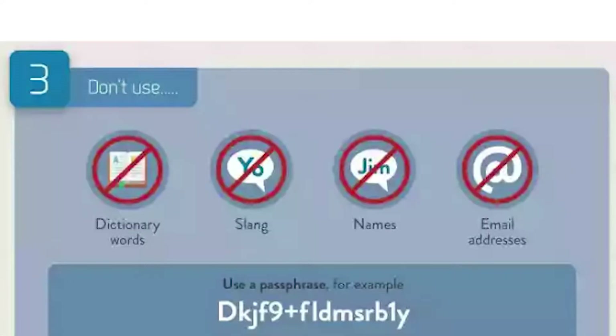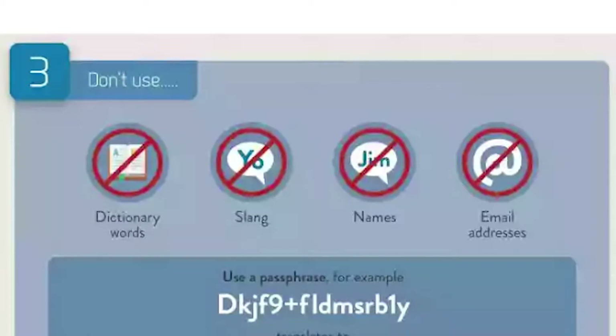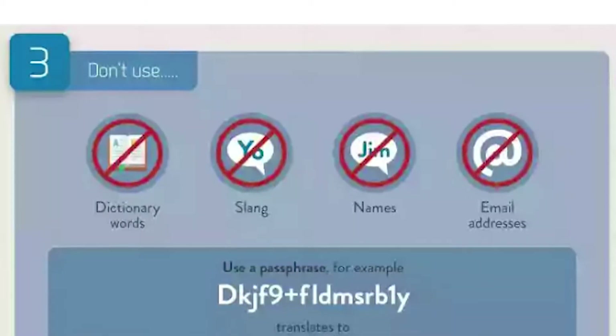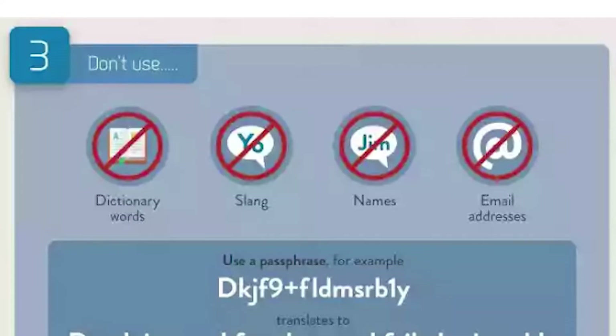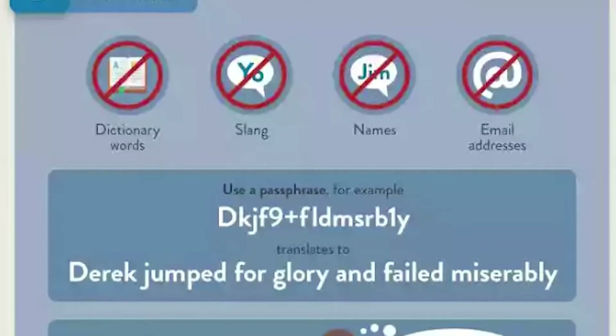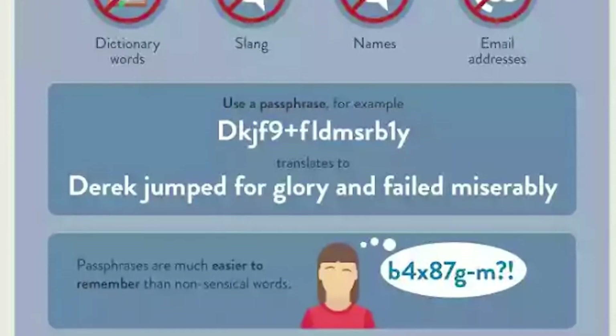Step 3: don't use dictionary words, slang, names, or email addresses. Use a passphrase — for example, DKJF9+FLDMSRB1. How do you remember this? It translates to: Derek jumped for glory and failed miserably. Phrases are much easier to remember than nonsense words.